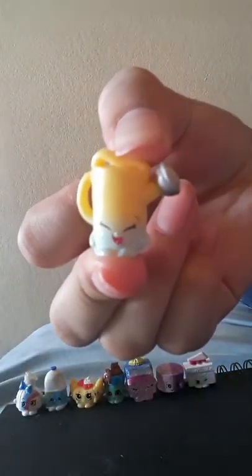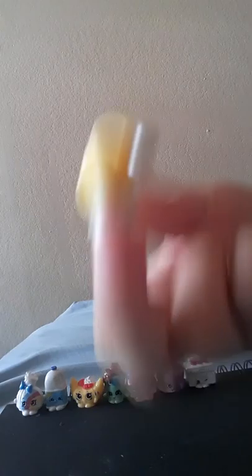This one — I forgot her name — she's just to pour water on your flowers, oh it's Flower Girl! I forgot — it was Flower Girl, I have no idea what the exact name is.